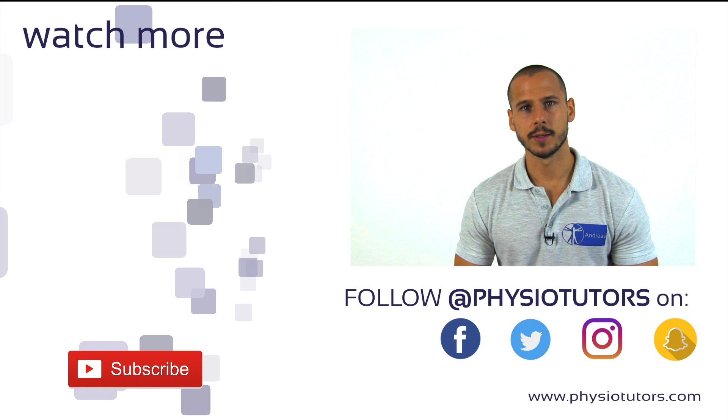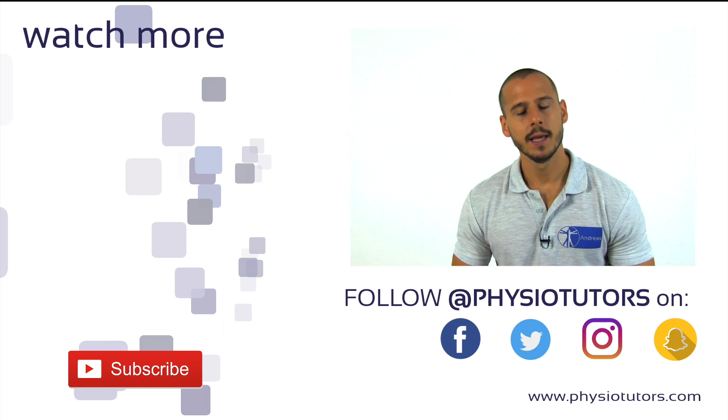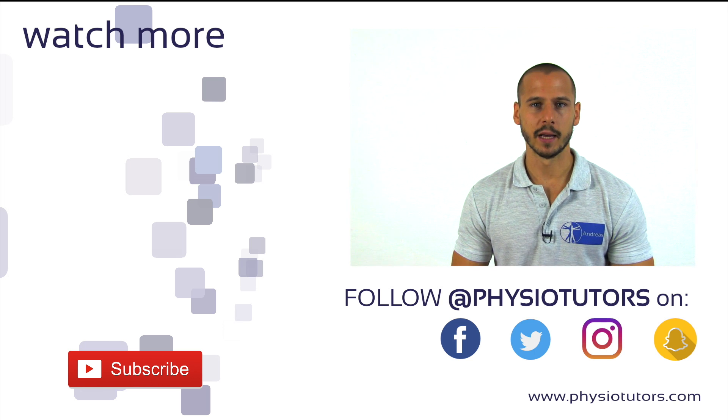Make sure to also watch our video on the neck flexor endurance test by clicking on the thumbnail on the left. Give this video a thumbs up and subscribe if you haven't. As always, this was Andreas for Physiotutors. I'll see you in another video. Bye!